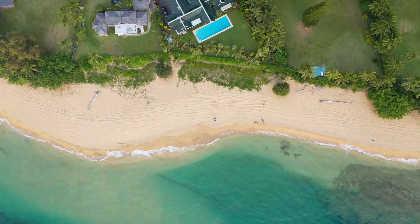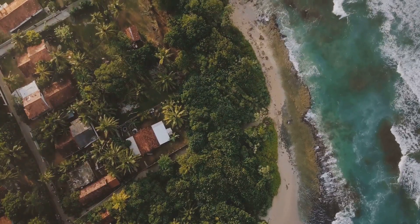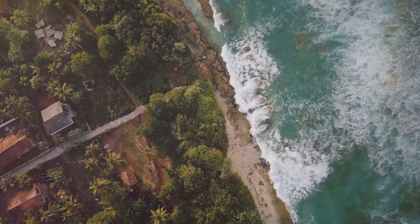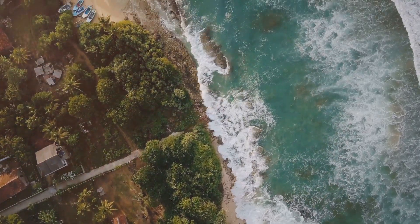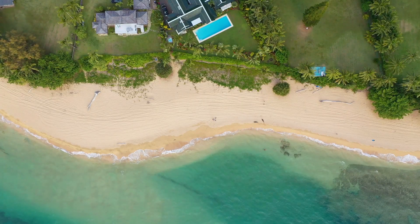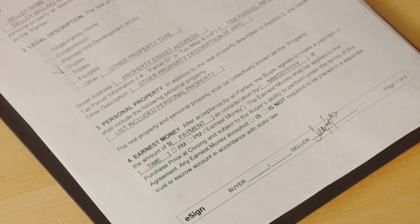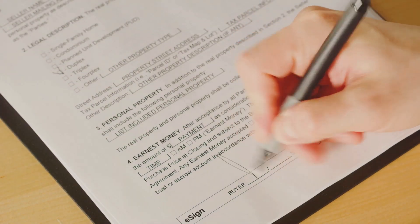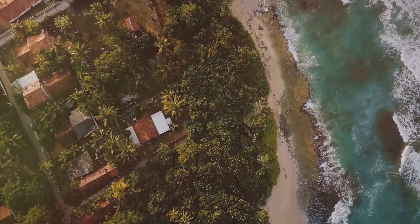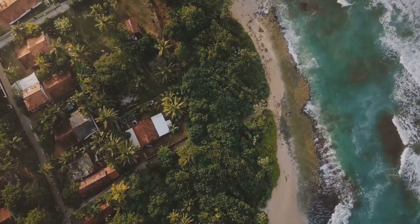Navigating the world of beachfront property investment can feel overwhelming, but you don't have to go it alone. Building a team of local experts can make all the difference in finding the perfect property, negotiating a fair deal, and ensuring a smooth transaction. First and foremost: find a local real estate agent who specializes in beachfront properties. They'll know the ins and outs of the local market, have access to exclusive listings, and can guide you through the entire buying process.